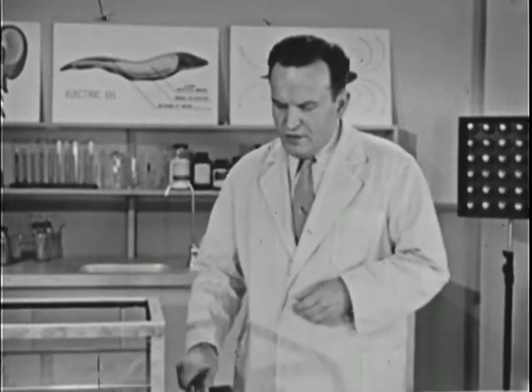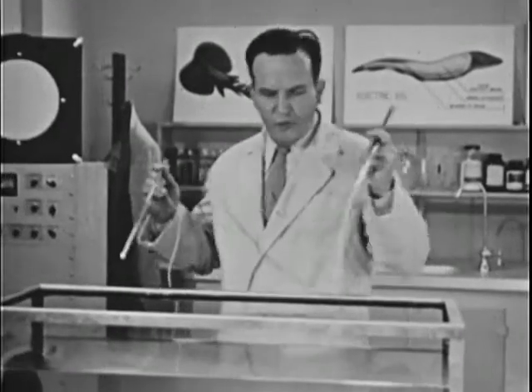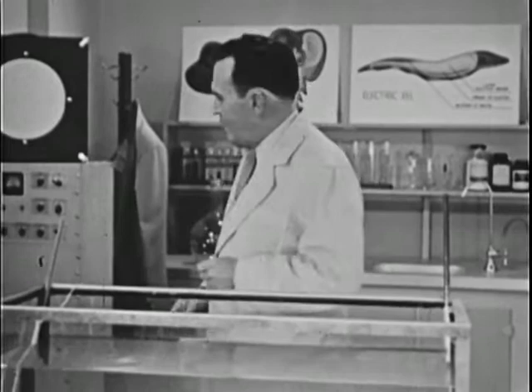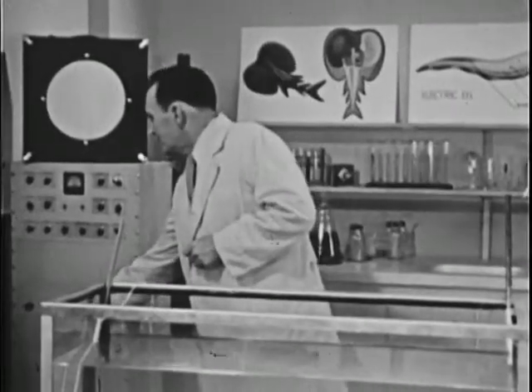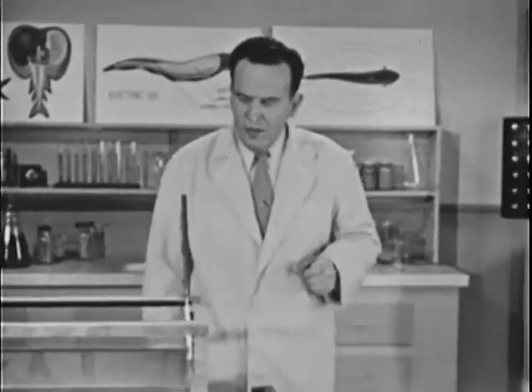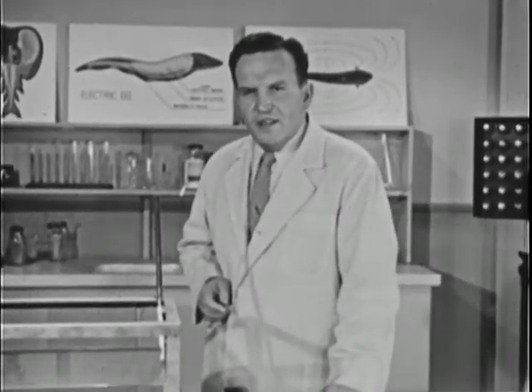Now of course electrical impulses can't be seen. But if we put an electrode at each end of the tank, we can hear the electrical discharge on a loudspeaker. Those gentle pulses are part of the eel's radar system. In some mysterious way he uses them to locate his food.